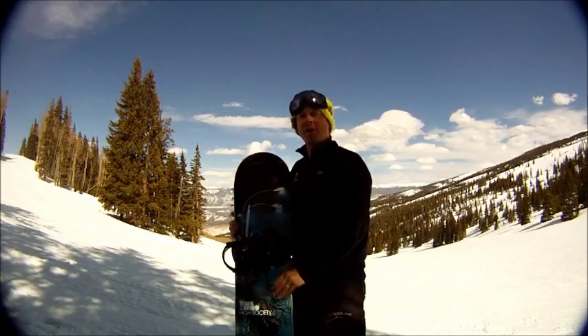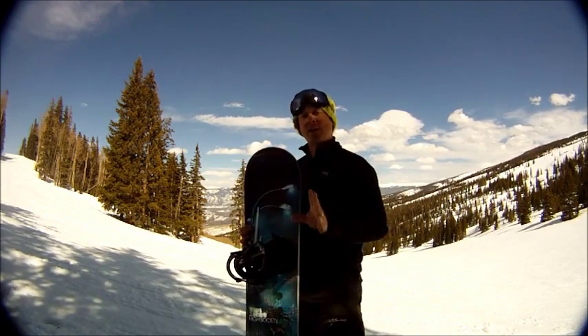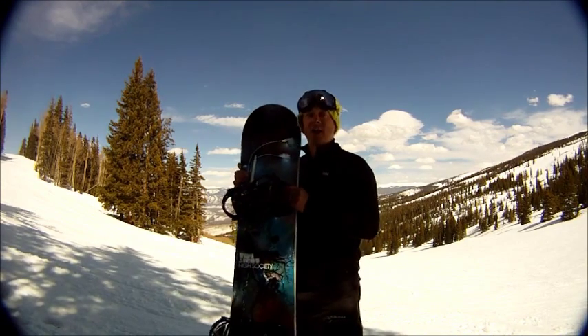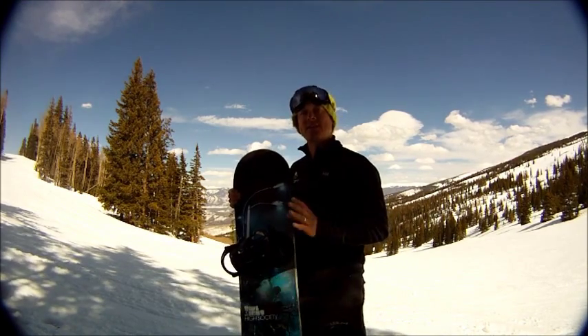Hey guys, Justin here from SnowPro in Aspen, Colorado, home of High Society Freeride Company. They make quality skis and snowboards here in Colorado. This is their Twilight board — an all-mountain style board designed for the intermediate to more advanced rider.